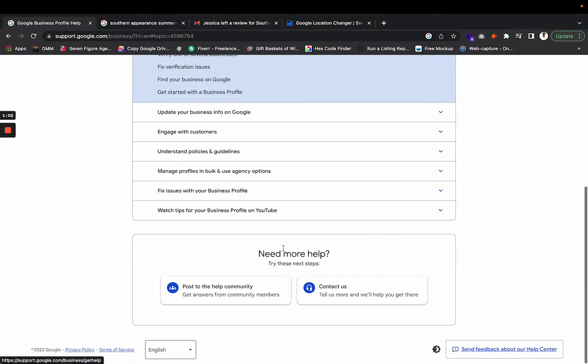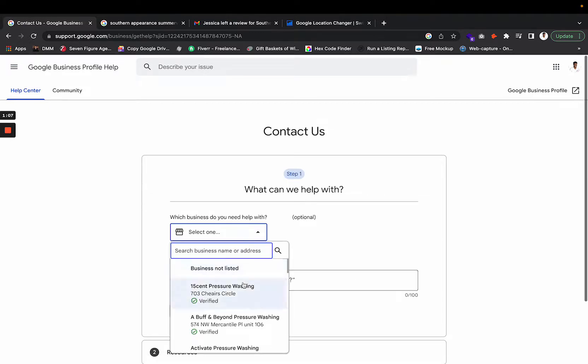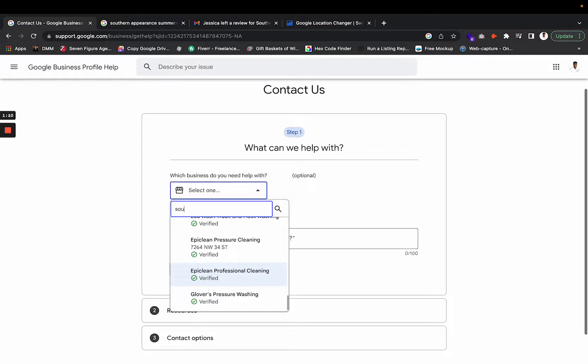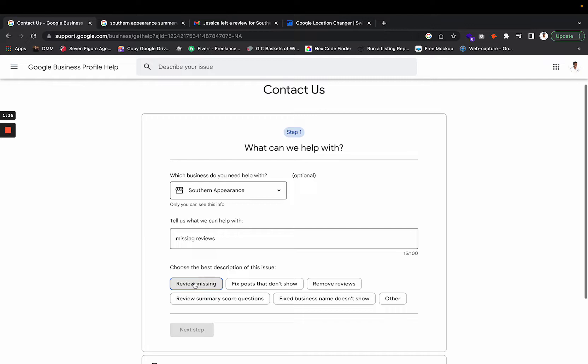Once you go to 'Contact Us,' you're going to select your business. I'm going to use my friend James over at Southern Appearance, because he was missing over 50 reviews. Pick your Google Business Profile that's missing the reviews. Then where it says 'Tell us what we can help with,' type 'missing reviews' and hit Next. It's going to say 'Review Missing.'